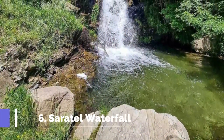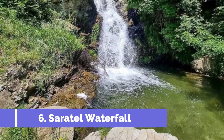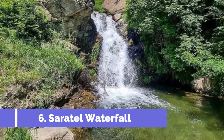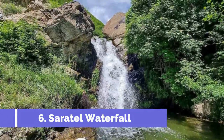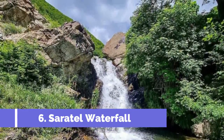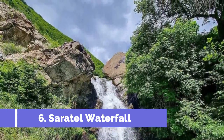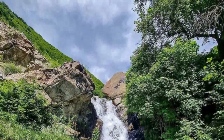Number 6: Ceratel Waterfall. Ceratel Waterfall is one of the top attractions in Borsa, Romania. Located in the breathtaking Rodna Mountains, this picturesque waterfall is surrounded by stunning natural scenery, making it a must-visit destination for nature enthusiasts and adventure seekers. To reach Ceratel Waterfall, visitors can embark on a moderate hiking trail that offers incredible views of the surrounding landscapes.